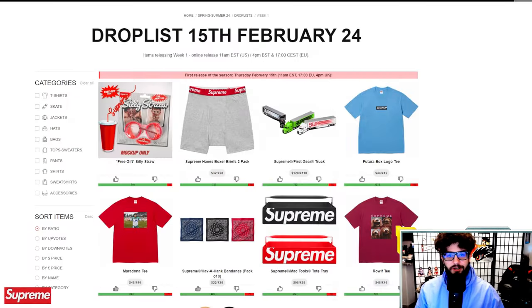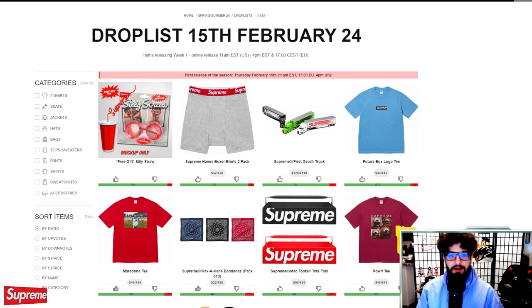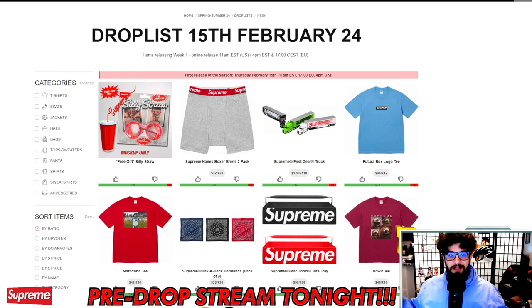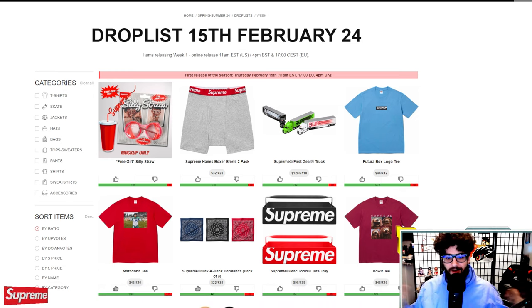Before we get started, be sure to hit the like button, subscribe to the channel, and hit the notification bell so you guys can be up to date on every time I go live and post a new video. I will be doing a live stream today on Wednesday night, the 14th, the day before the drop, so we can talk all about this drop list and strategize on what we're going to cop.